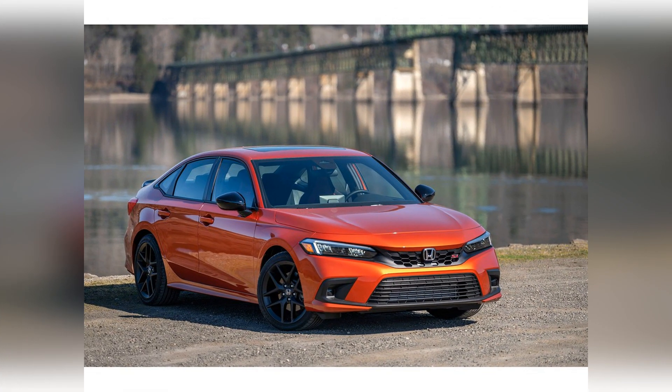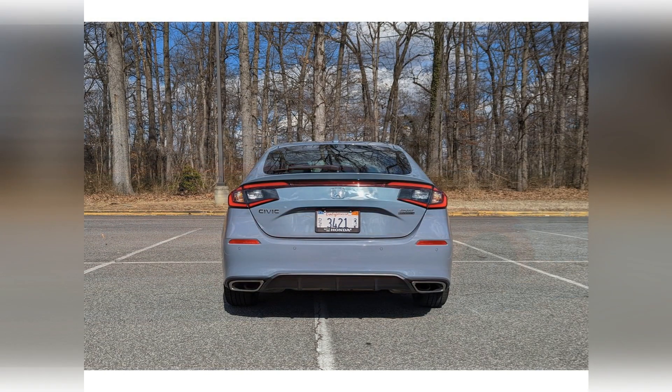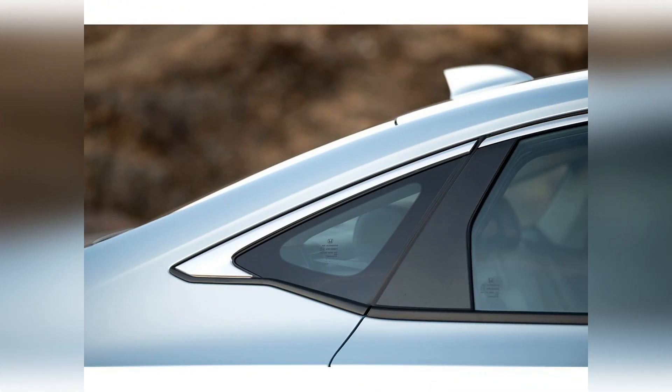Honda covers the Civic with a three-year/36,000-mile basic warranty and a five-year/60,000-mile powertrain warranty.